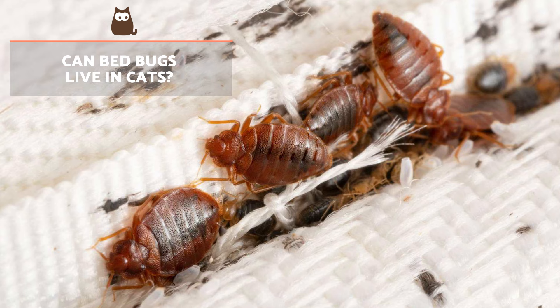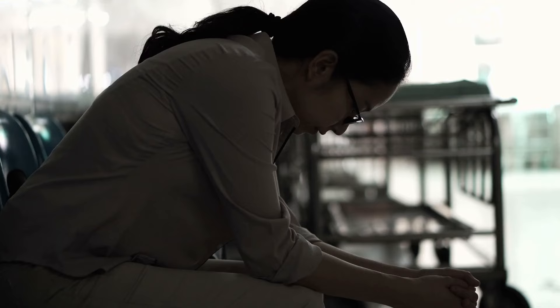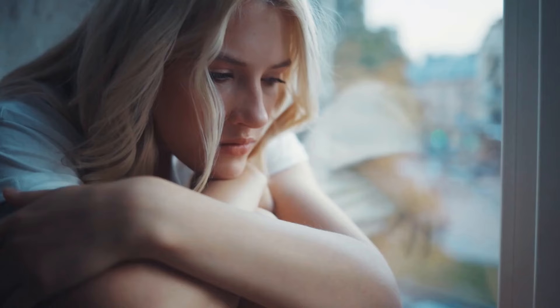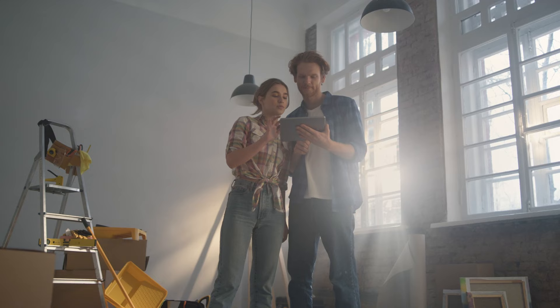Can bedbugs live in cats? These blood-sucking parasites are usually found in mattresses, sofas and other types of furniture, hence their name. The greatest period of activity occurs at night — they are capable of hiding during the day in cracks or mattresses, waiting to feed once the sun goes down. The main symptoms of bedbugs are itching, anxiety, stress and insomnia. There are no known diseases transmitted by these parasites, but they can be a vector of pathologies such as Chagas disease and Hepatitis B among people.